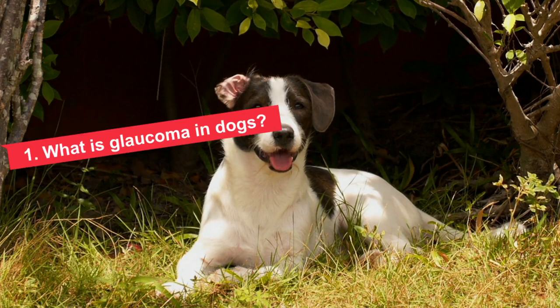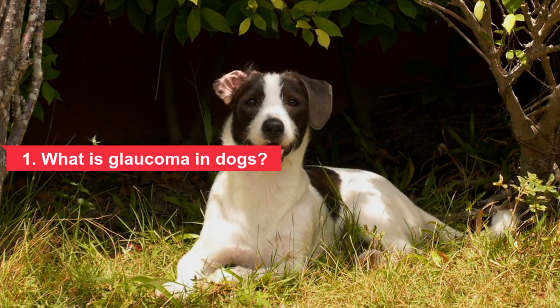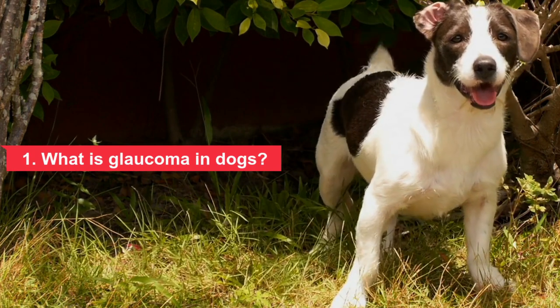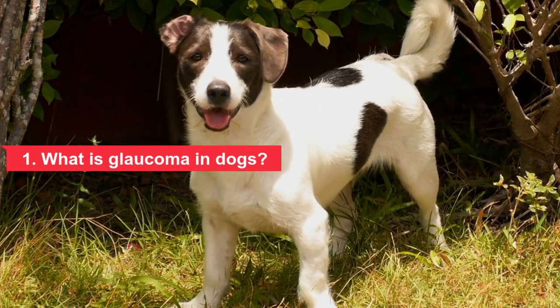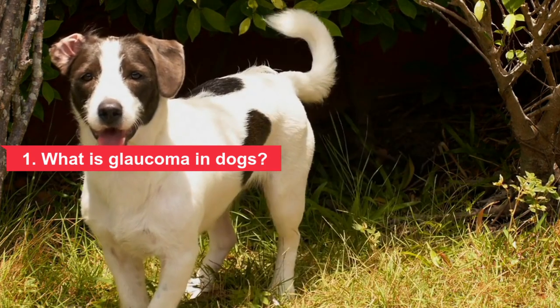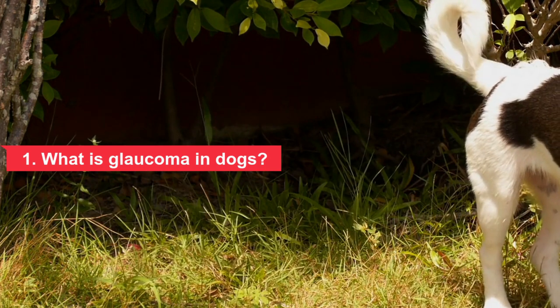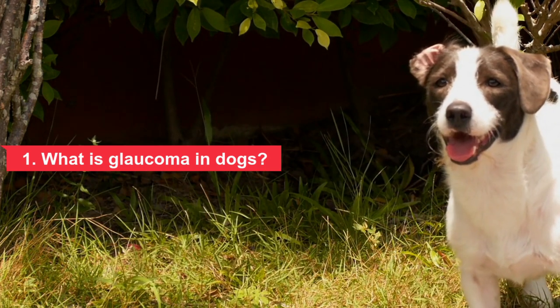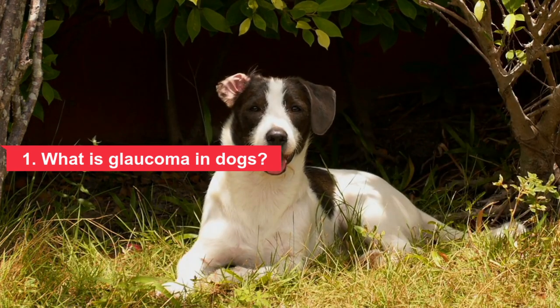One: what is glaucoma in dogs? Glaucoma is an increase in intraocular pressure caused by a buildup of aqueous humor — an eye fluid that nourishes and provides oxygen to the entire eye. The fluid leaves the eye through the filtration angle located between the iris and the cornea. An equal balance between production and drainage of aqueous humor maintains intraocular pressure within normal limits. The pressure increases when this balance is disrupted and the aqueous humor does not drain properly.